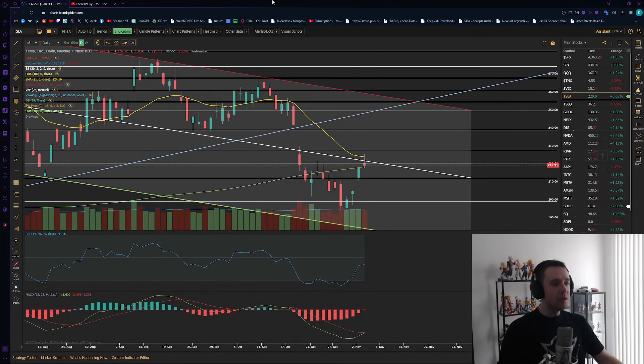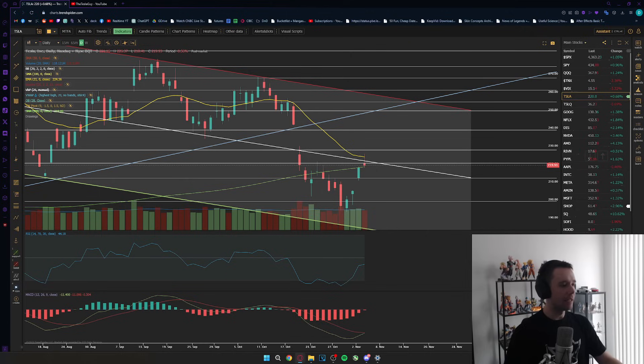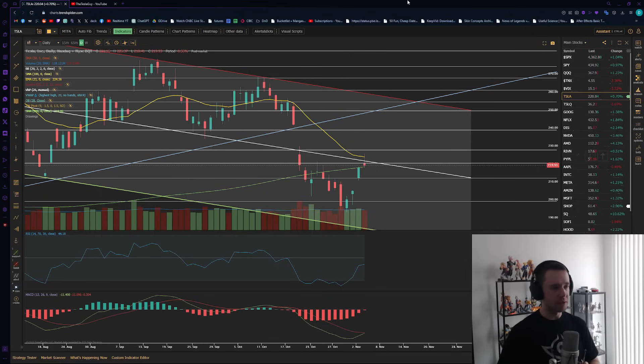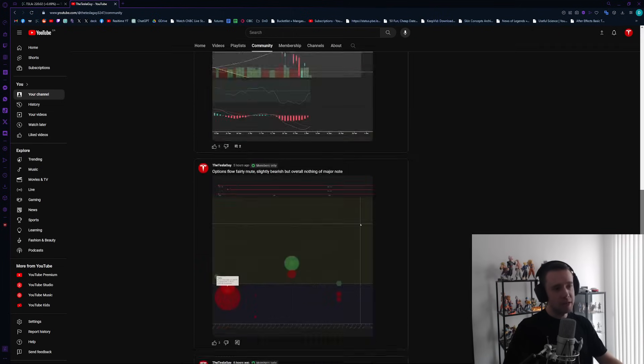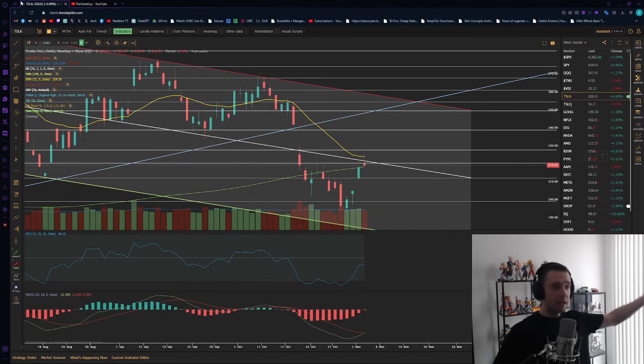Hey guys, welcome to a new Tesla update video. As per usual, let's go over the market and Tesla — discuss what is happening and what we can expect moving into next week. If you enjoy, don't forget to hit that like button. This is not financial advice, I am not a financial advisor. My membership section on YouTube is live — the link is below, three dollars a month, where I share my thoughts on Tesla throughout the day. Let's jump into it.